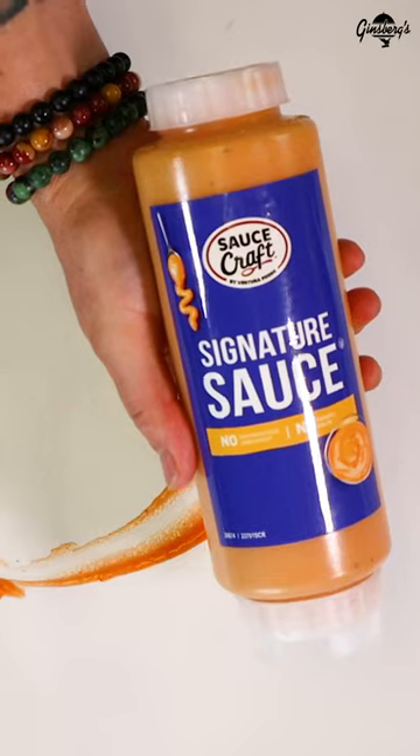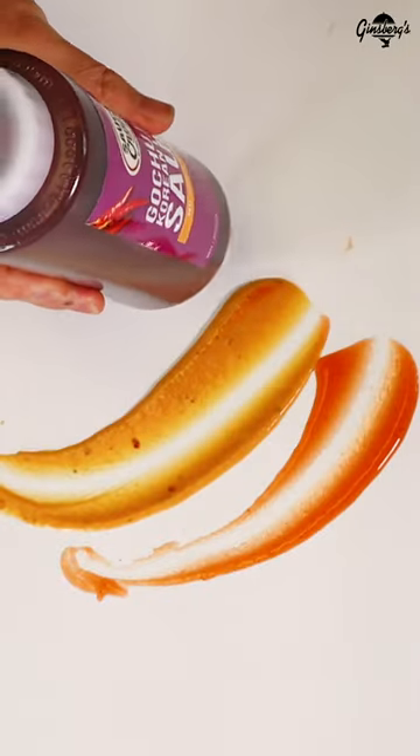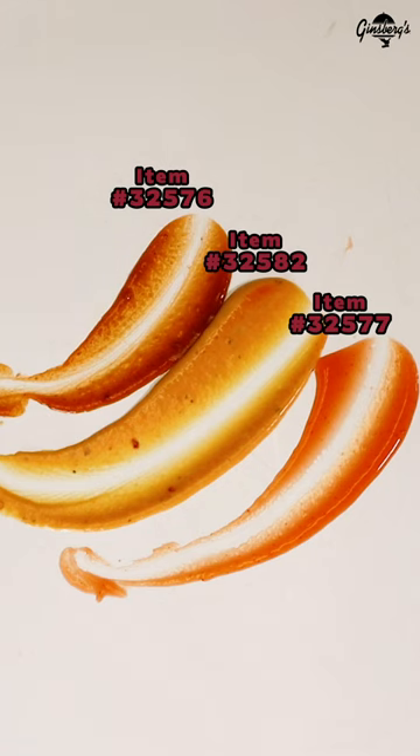Hi, I'm corporate chef Dana Johnson of Ginsberg's Foods. Today, I'm here to share with you some of my favorite sauces. Ventura Sauce Craft is a diverse line of on-trend sauces crafted to deliver versatile and craveable flavor options so that you can innovate your menu.